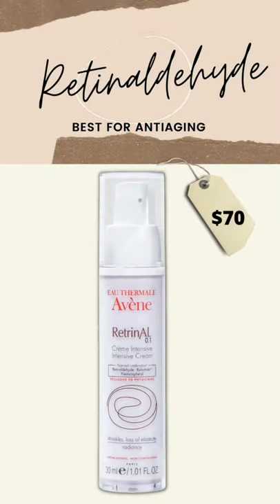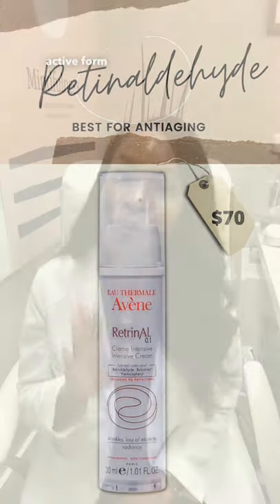If you have anti-aging concerns and you want to get as close as possible to a prescription, use retinaldehyde, as it only requires one step of conversion to get to the active form, retinoic acid.